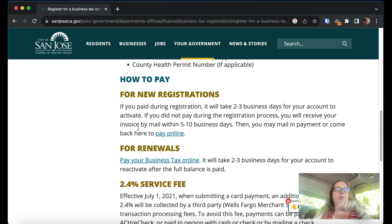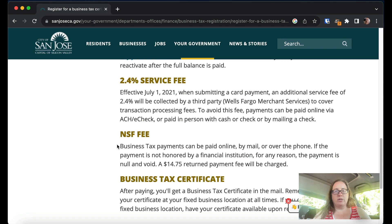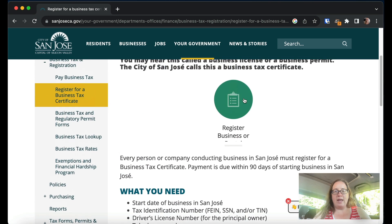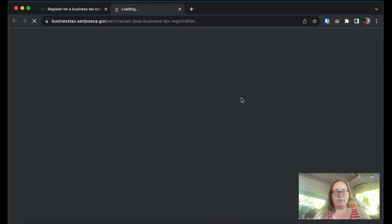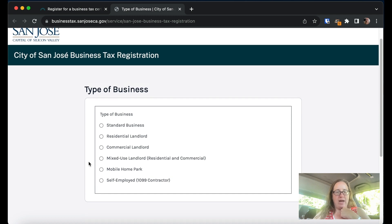For new registrations, if you pay it takes a few days to activate. You don't have to pay during registration — they'll send you a bill in the mail. If you do pay by credit card, they charge an extra 2.4% fee, which is annoying, but here we are. Let's go ahead and click through. The form asks: what kind of business do you have? Standard, residential landlord, commercial landlord, mixed-use landlord, mobile home park, or self-employed 1099 contractor.